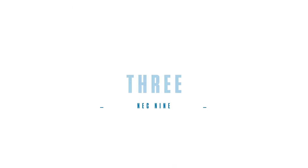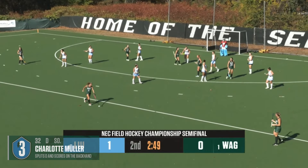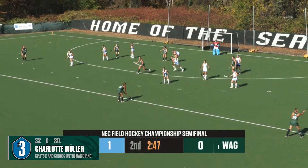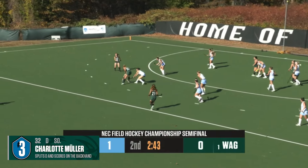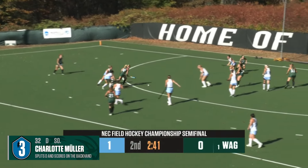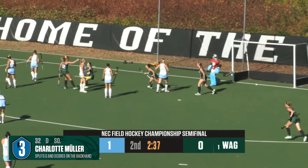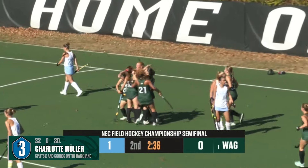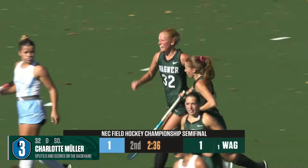Number 3. Wagner's Charlotte Mueller splits two defenders, uses some fancy stick work, then scores on a backhanded shot in the Seahawks' NEC semifinal win. Mueller splits the defenders into the circle, sends it in, and she scores! What an individual effort to find the equalizer!